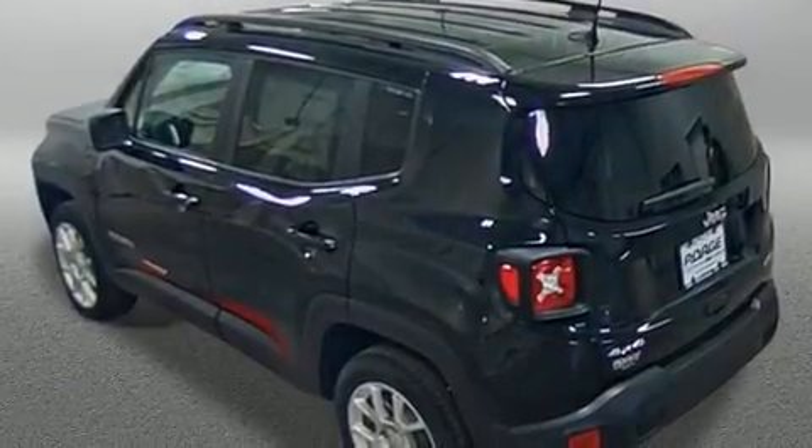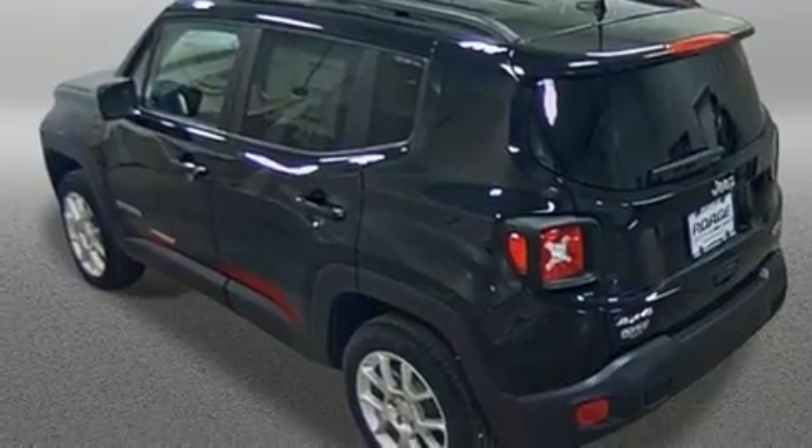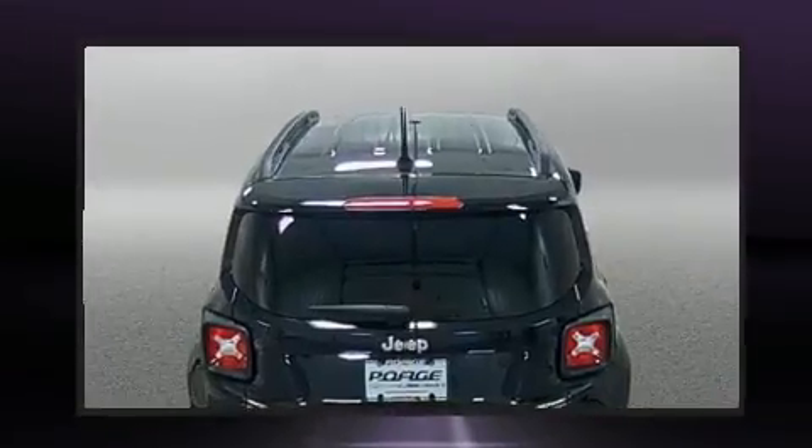Load your family into the 2019 Jeep Renegade. It features an automatic transmission, four-wheel drive, and a 2.4-liter four-cylinder engine.